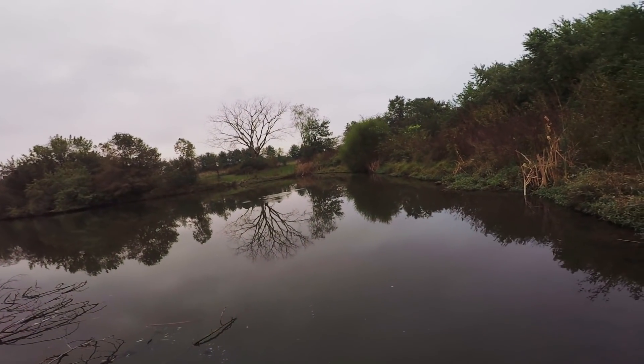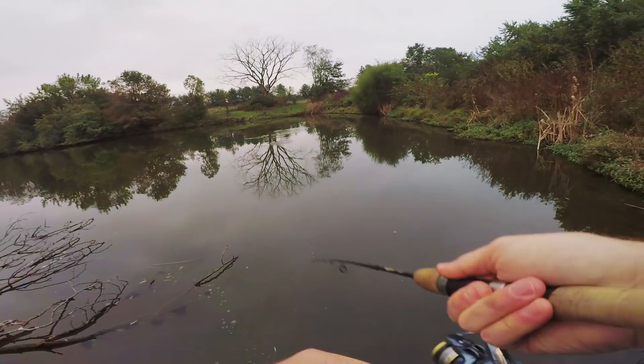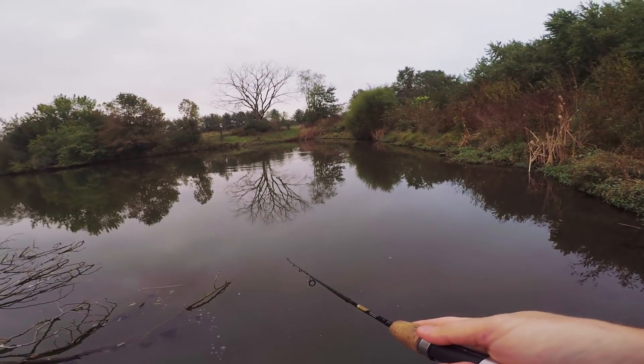Oh, dang it. I lost it. I think that was a bass. Well guys, it's getting pretty dark and chilly out here, so I'm going to go ahead and call it. Today honestly feels like a dream. I cannot believe I was finally able to catch a big bass using my ultralight, and those Japanese lures actually performed quite nicely. When I found out they were topwater, I was actually pretty disappointed, but they had a really nice action to them and they caught fish. So if I can find them on eBay, I will link them in the description if you guys are interested. Anyways, I had a lot of fun today. I hope you guys have enjoyed watching. I will catch you on the next one.